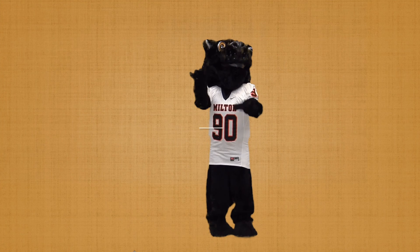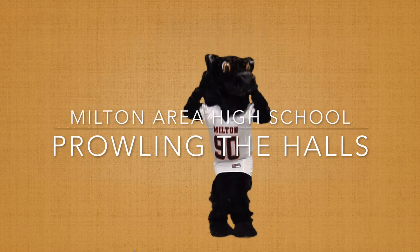For Prowling the Halls, I am Laura Wassmer and I am Camden Lloyd. Panther Proud!